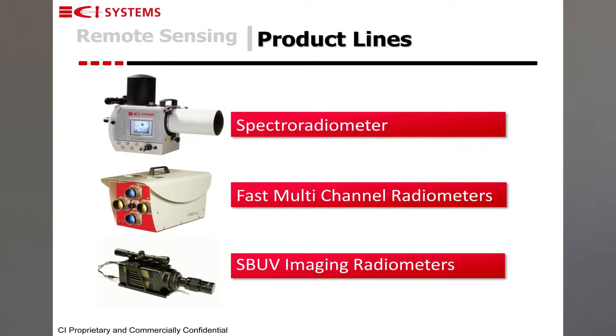Hello, my name is Amir Gil and I would like to present CI Systems products for remote sensing. We have a group of products that are intended for measuring different phenomena, mostly in the infrared but not only.